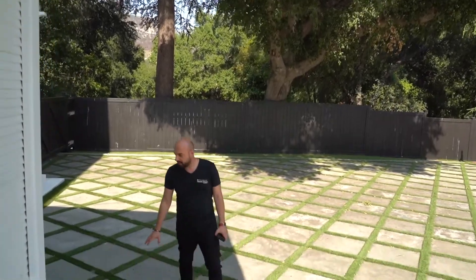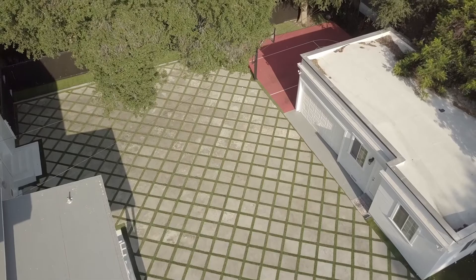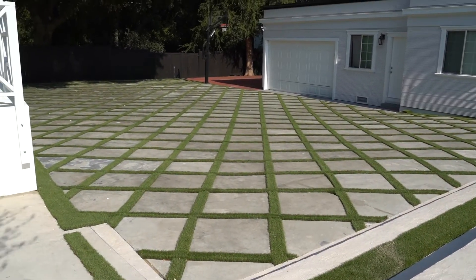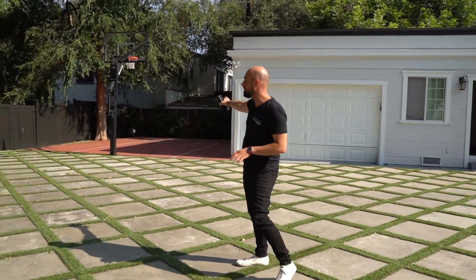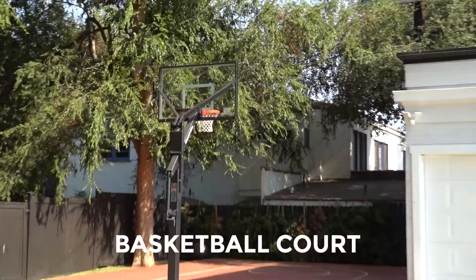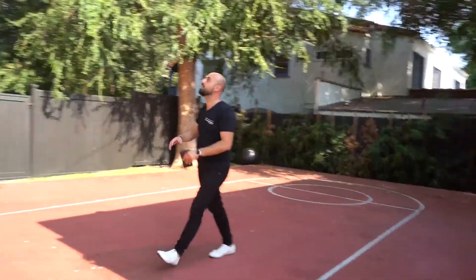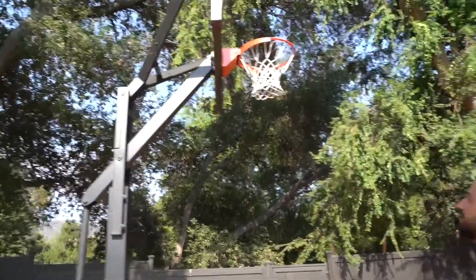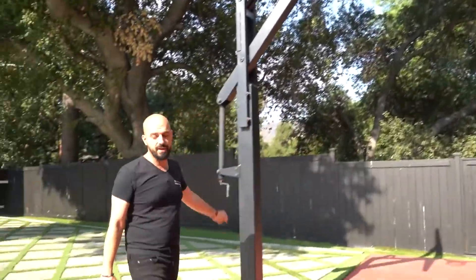Look at the cement paver stone work over here — you can't imagine how many there are. As we exit out to our left, you are greeted by your half-court basketball court right over here. We got the paint job done, we got the lines, and we got a really heavy-duty, professionally-installed court right over there — all-metal, adjustable, with a crank over here.